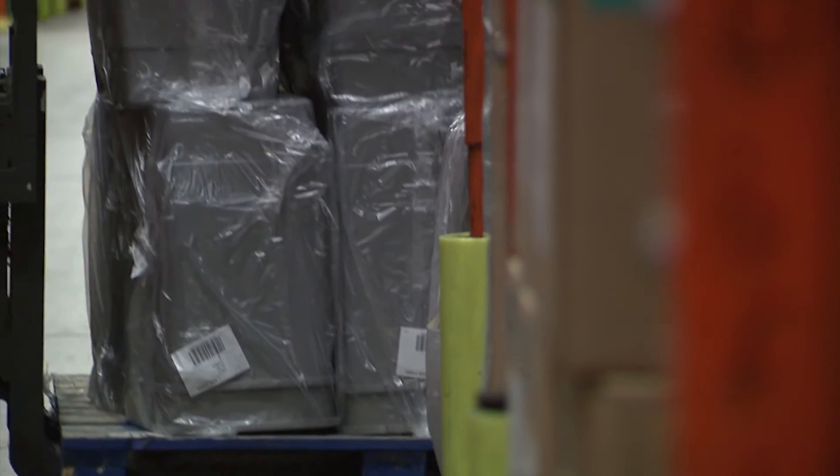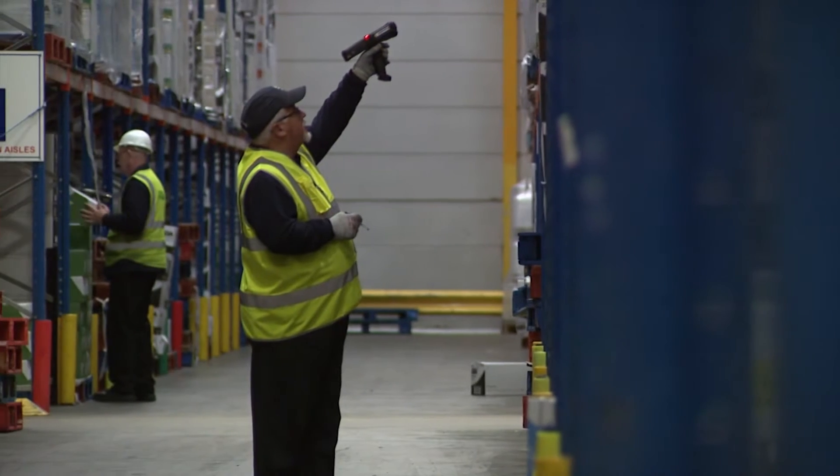Building a new depot is a big investment for ASDA and can cost up to 60 million pounds. So it's critical that we build in the right location. We do this through a large amount of modelling and analysis tools to help us understand where in the country we will be building new stores, so where that depot needs to be.